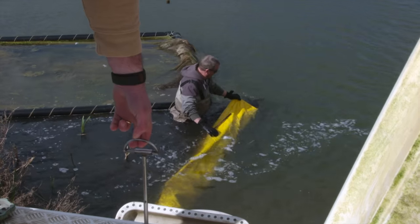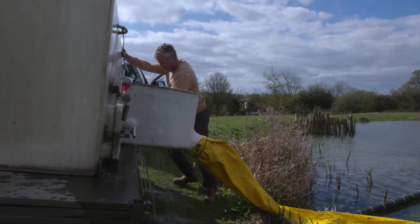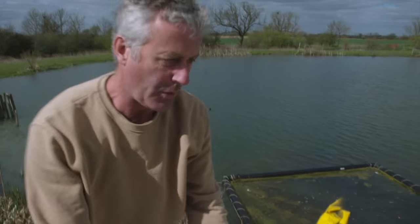Today we're stocking 250 rainbows into our easy-ended catch and keep, and a couple of hundred plus into the grow-on area. That's it — yes, that should be okay. We'll see what happens.